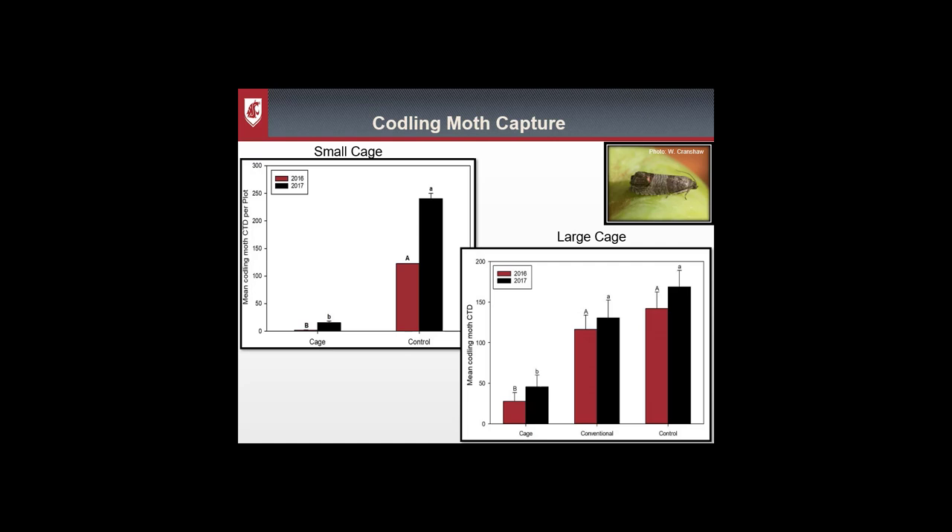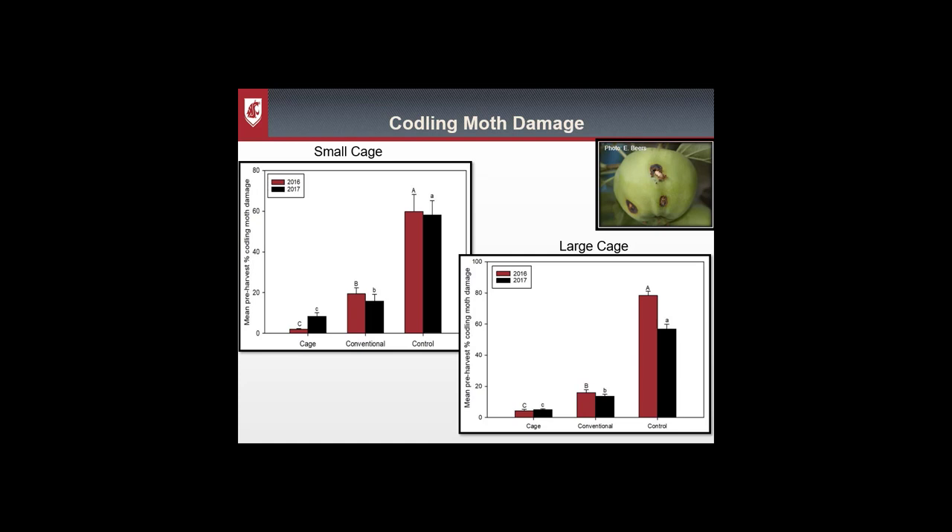Despite the effect on natural enemies and the secondary pest, the netting did have quite an impact on codling moth. In the small cage, codling moth capture was hardly any and significantly less than the control. In the large cage there was a little more capture but still significantly less than the conventional or control, showing that netting reduces codling moth adult abundance within the enclosure. When you reduce abundance, you also reduce damage — the netting significantly reduced codling moth damage even more than conventional pesticide applications alone.